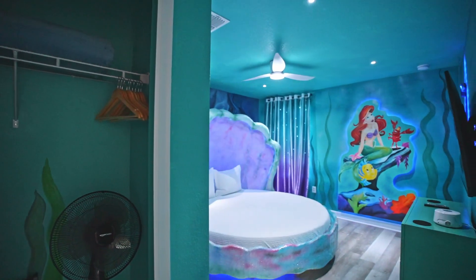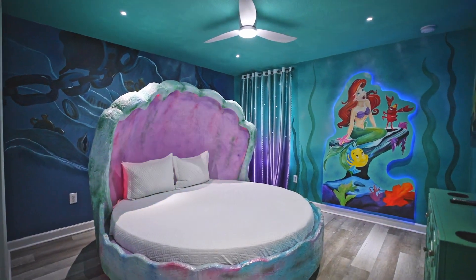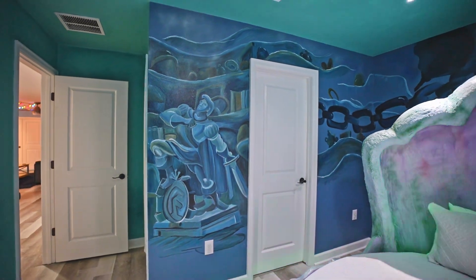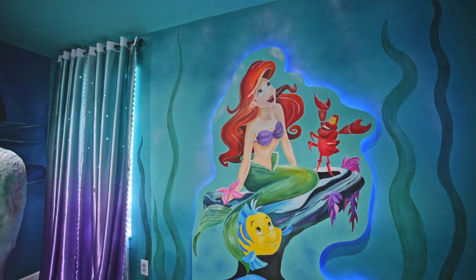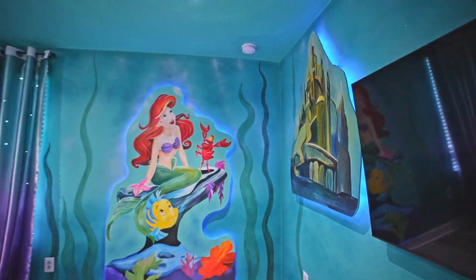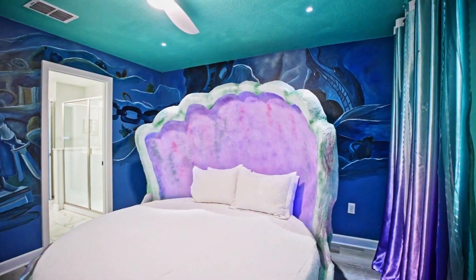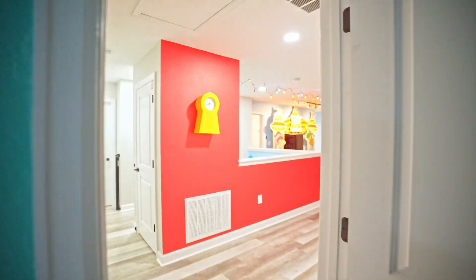It's the Little Mermaid and you're in Ariel's Grotto! There's an awesome clamshell bed that lights up — I would love to sleep in here. They have Prince Eric, and over here is Ariel with Flounder and Sebastian, and then there's Atlantis. Who would not want to sleep in this bed?